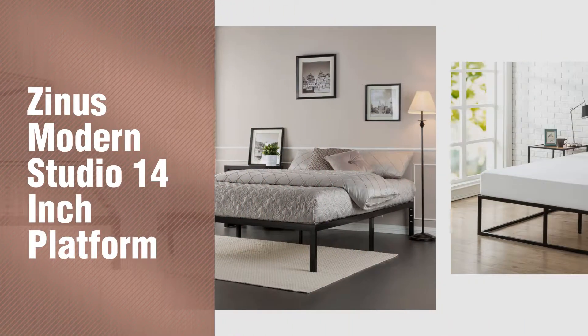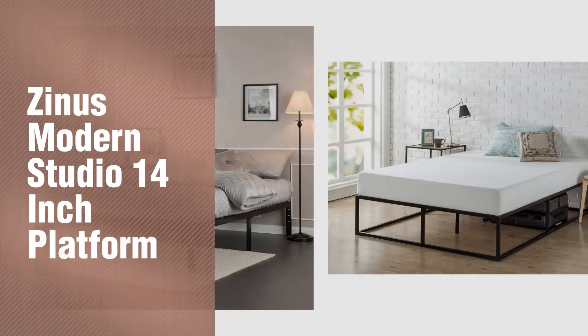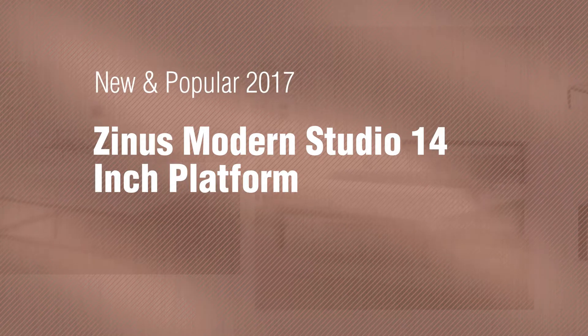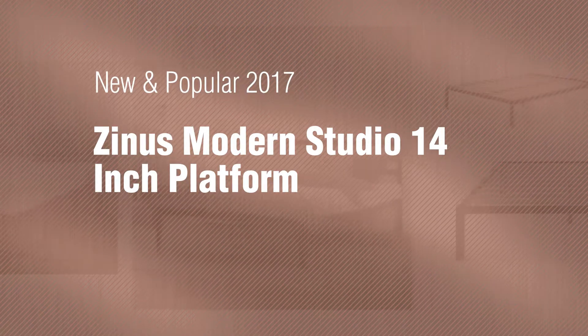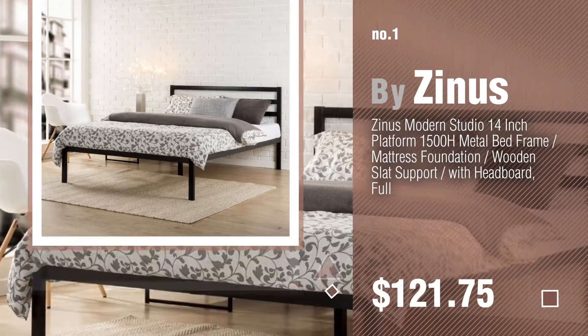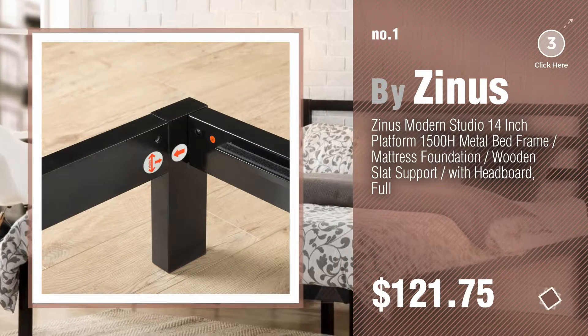If you're looking for Zinus Modern Studio 14-inch platform, here's a collection you've got to see. New and popular 2017. Zinus Modern Studio 14-inch platform. Watch this video and get inspired.